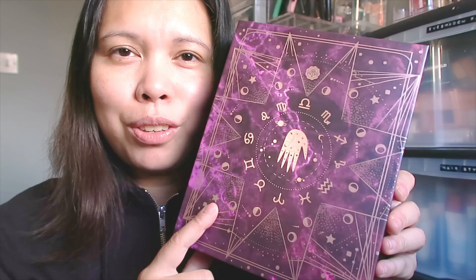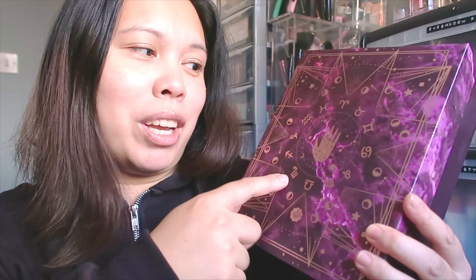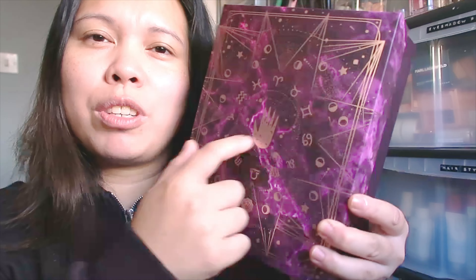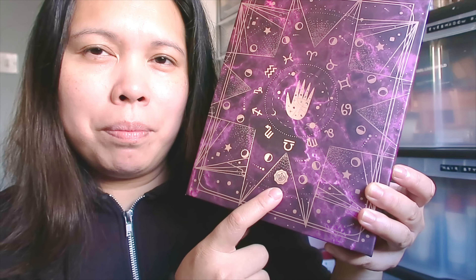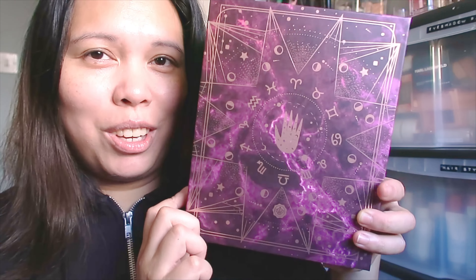This month's box is different from their usual box — it's a themed box. I think there were two colors: one green and one purple. I love this color. I'm really happy I received the purple one, and as you can see there's also a zodiac sign on here, and a GlossyBox logo. It's really really cute — I love this box and I will definitely keep this one.